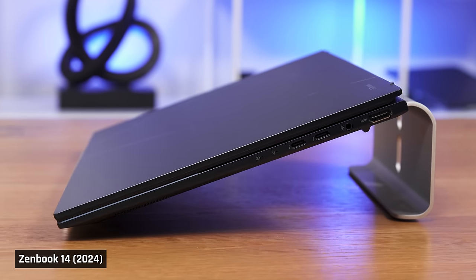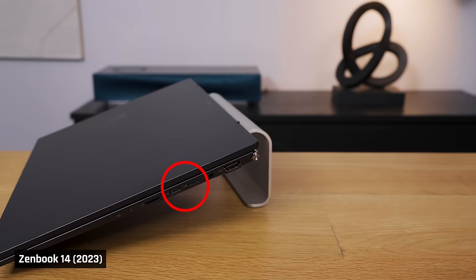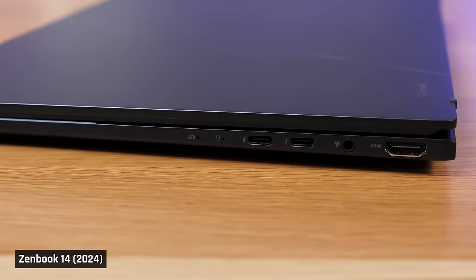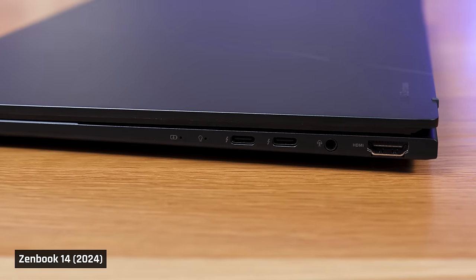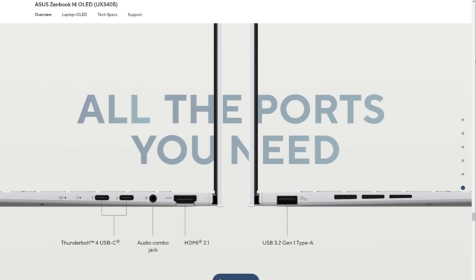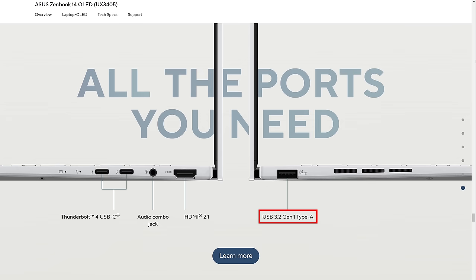This year's model has the same port layout as last year but drops the microSD card reader. Last year's model had an AMD processor, which meant the USB-C ports didn't support Thunderbolt transfer speeds — USB 4 was only rolling out back then, so it only supported 10 gigabits. This year's model has an Intel processor, and both USB-C ports now support Thunderbolt 4 at 40 gigabits. The HDMI port continues to be 2.1, and there is a headphone combo jack and a USB-A port. On paper, this year's model actually has slower USB-A speeds, with 5 gigabits rather than 10 gigabits.